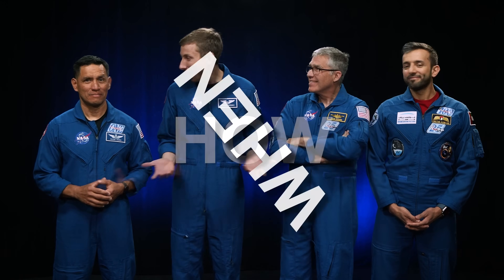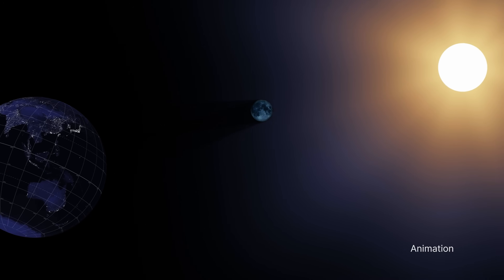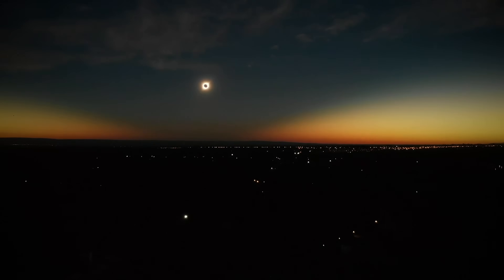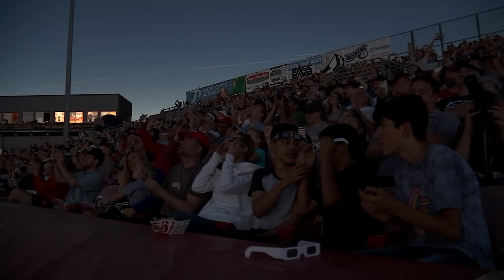What? Where? How? When? A total eclipse happens when the moon travels between the sun and the Earth and completely blocks the light from the sun. If you are in the path of totality, everything will get dark, and you'll be in for the show of a lifetime.